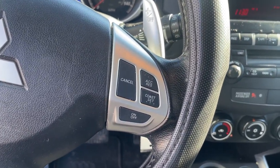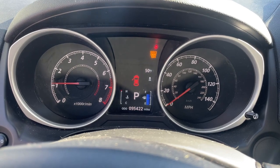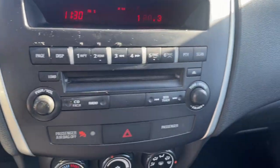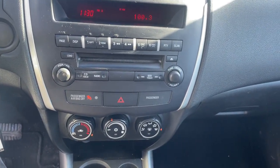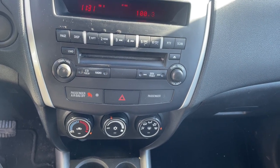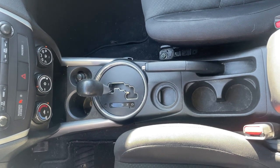That's the Outlander Sport. See for yourself when you take it out for a test drive. Our professional staff looks forward to giving you excellent service. The Outlander Sport.